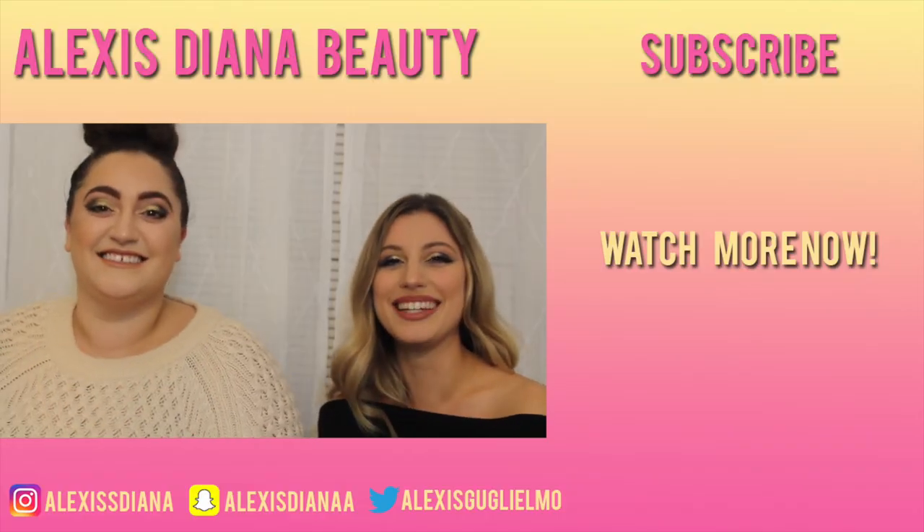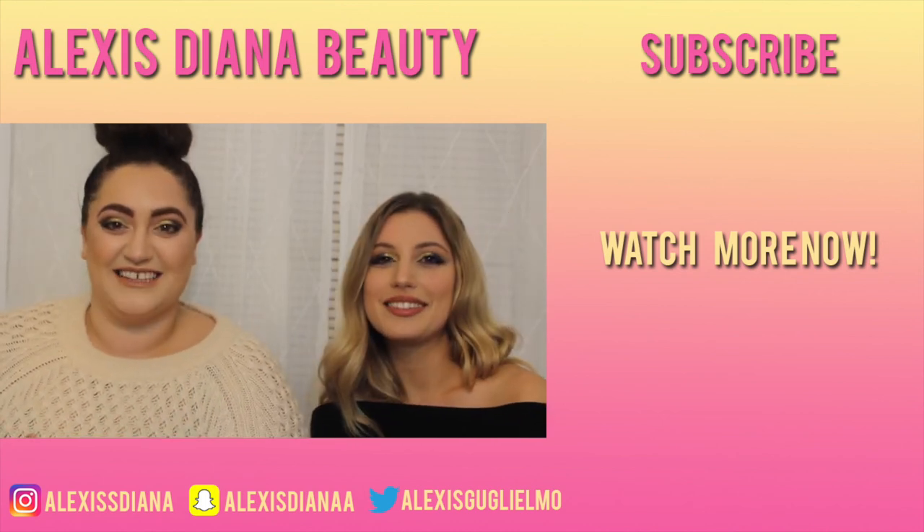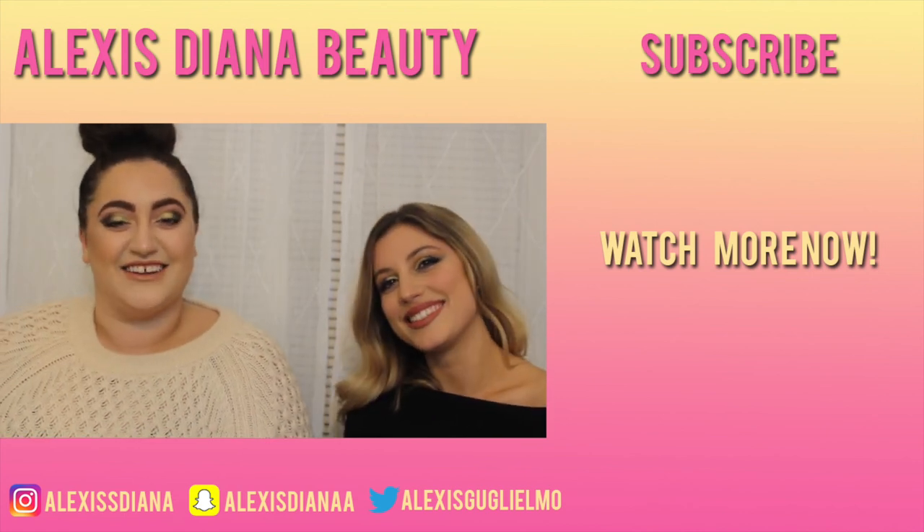I hope you guys liked this video — if you did, be sure to give us a thumbs up and subscribe to this channel. Thanks for coming on my channel! She'll be back. Like I said at the beginning, if you want to see our last video we filmed together — the No Mirror Makeup Challenge — it'll be on the screen and in the description box below. It's super funny. My name's Alexis, and I'm Jen, and I'll see you next time! Bye!